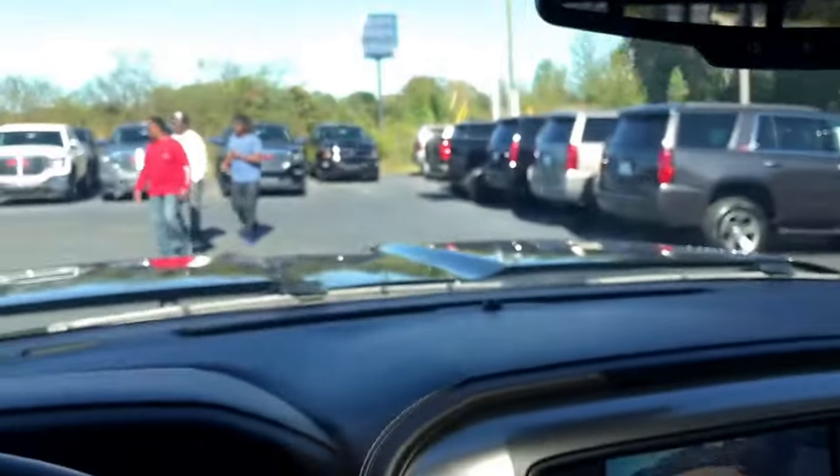This truck also has a beautiful sunroof. Alright Jamal, I hope you enjoyed the quick tour on this 2016 Chevrolet Silverado 2500. Let's get together today — give us a call at 706-453-2500. Look forward to hearing from you, have a great one!